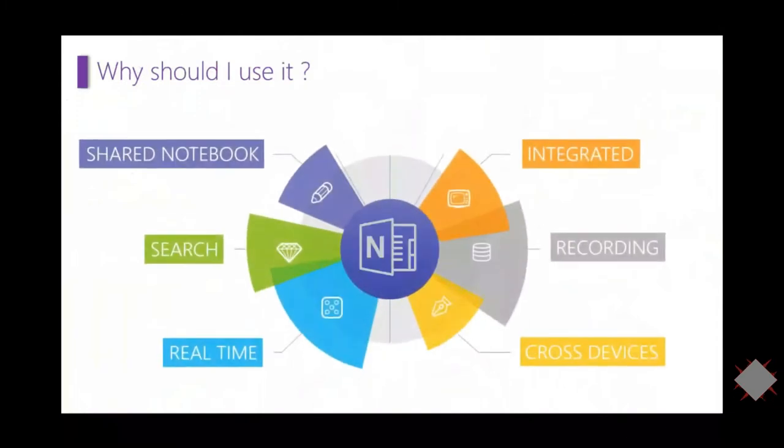Why should you use OneNote? You can have different notebooks open at all times, it has a great search feature, it's synchronized in real time, and there's no save button. It integrates well with Outlook, PowerPoint, and Excel. You can also record directly in OneNote. And it's cross-device — if you save your OneNote in the cloud, you can access it from your smartphone, tablet, or any other device.